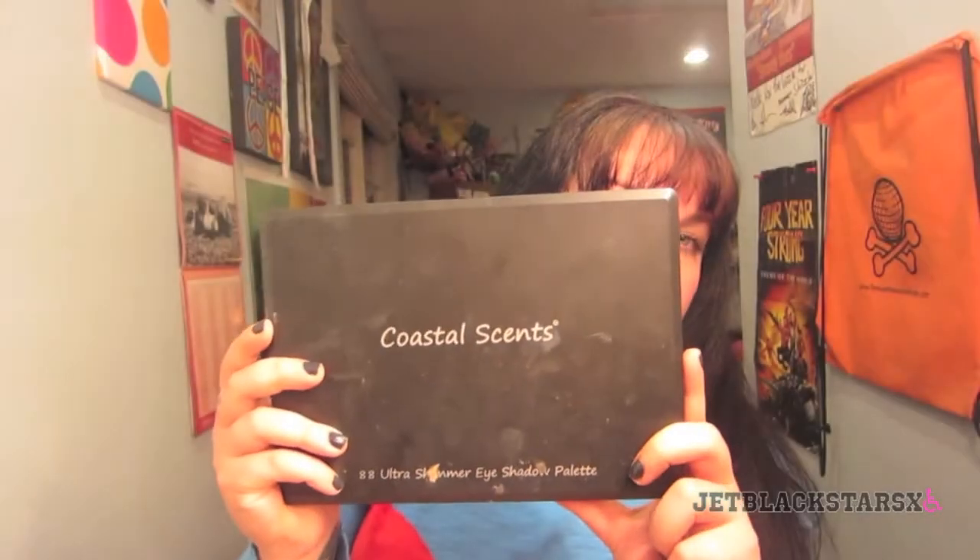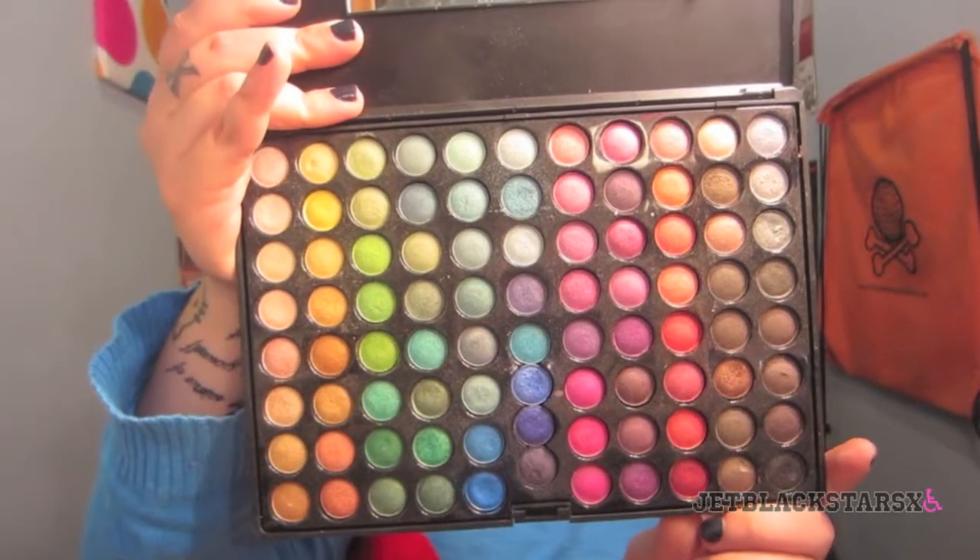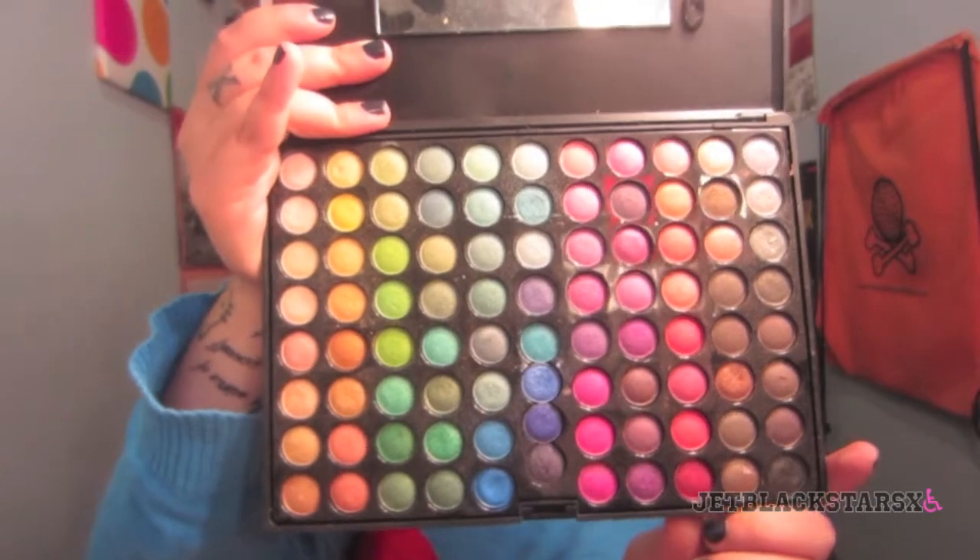My last palette is another Coastal Scents palette — the 88 Ultra Shimmer Eyeshadow Palette. I've had this one for a very, very long time. You have a mirror and all these little shadows with a wonderful range from bright to neutral. I really think these are a good foundation for a makeup artist's collection because of the wide variety of colors. Not everybody just likes neutral shades — if you still like neutrals but also feel a little daring at times, this palette has all the shadows you could possibly want. I use this palette a lot at Christmas or Halloween when I want to do a themed look like Christmas red and green, or a candy corn eyeshadow look.